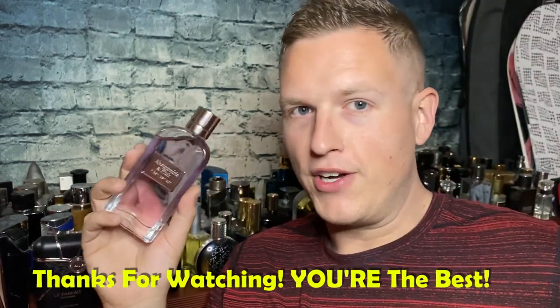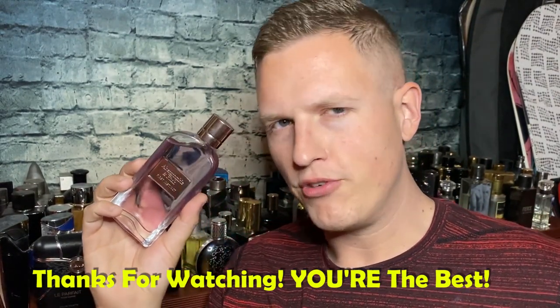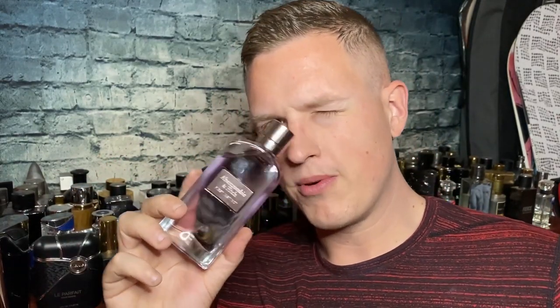Anyway, guys and girls, let me know what you think of Abercrombie and Fitch First Instinct for her. Have you tried it? Have you not tried it? I'd be very interested to see your comments down below. We're on the road to 25,000 subscribers and I couldn't do it without any of you guys. I hope you're having a great day. See you all in the next video. Peace.